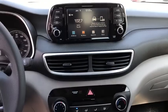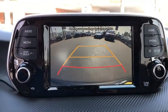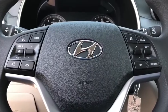Rear window defroster, power windows, tachometer, brake assist, cargo net, carpeted floor mats, cargo cover, overhead console, panic alarm, remote keyless entry, driver vanity mirror.